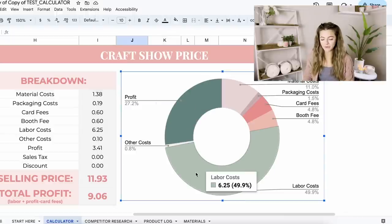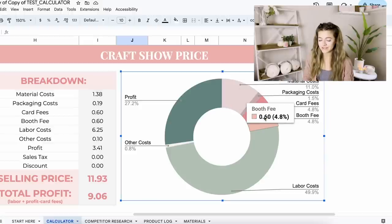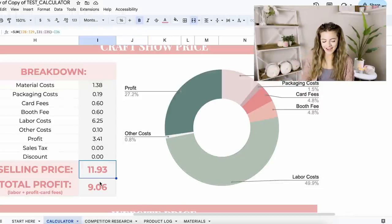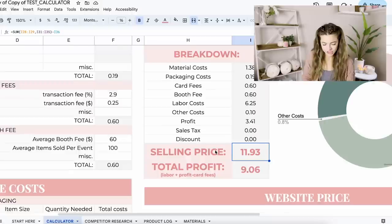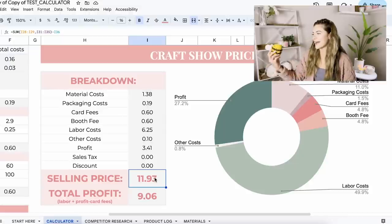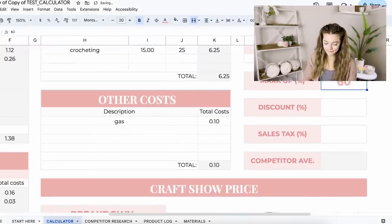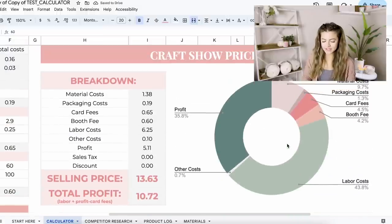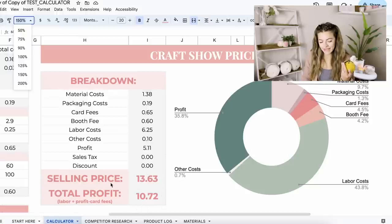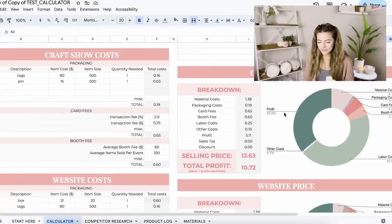I absolutely love how it breaks down the percentages of your costs and profit breakdown. The green sections are all money you're making — additional profit and what you're making for your time. Material costs, packaging costs, card fees are all very low. I may even raise my price a little bit more than $12 since they sold so well at my last market. Let's try marking up 60% — that's almost $14, and I probably could get away with charging $14 for these.